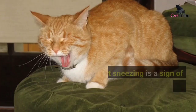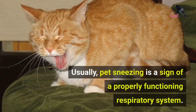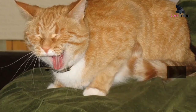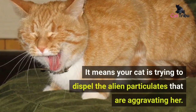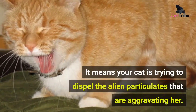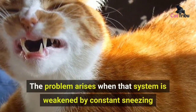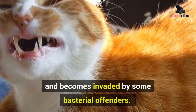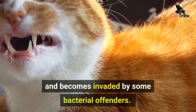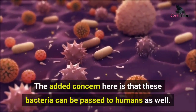Usually, pet sneezing is a sign of a properly functioning respiratory system — it means your cat is trying to dispel the alien particulates that are aggravating her. The problem arises when that system is weakened by constant sneezing and becomes invaded by bacterial offenders. The added concern here is that these bacteria can be passed to humans as well.